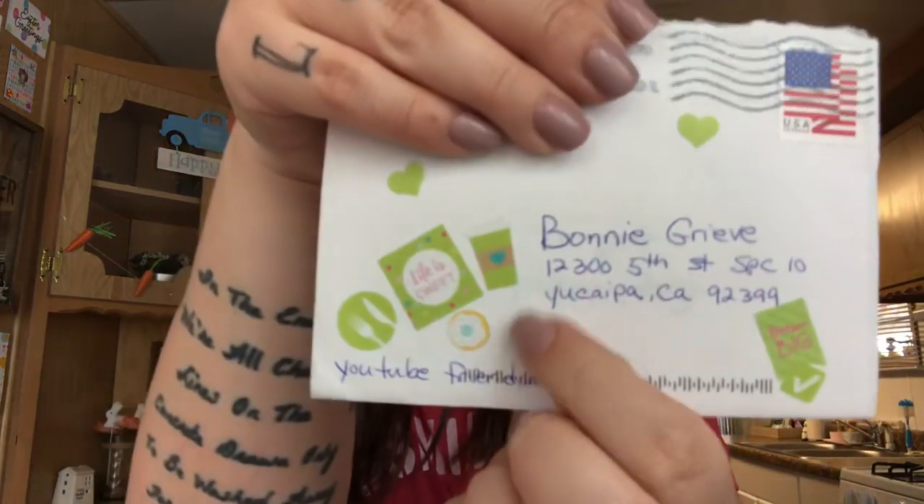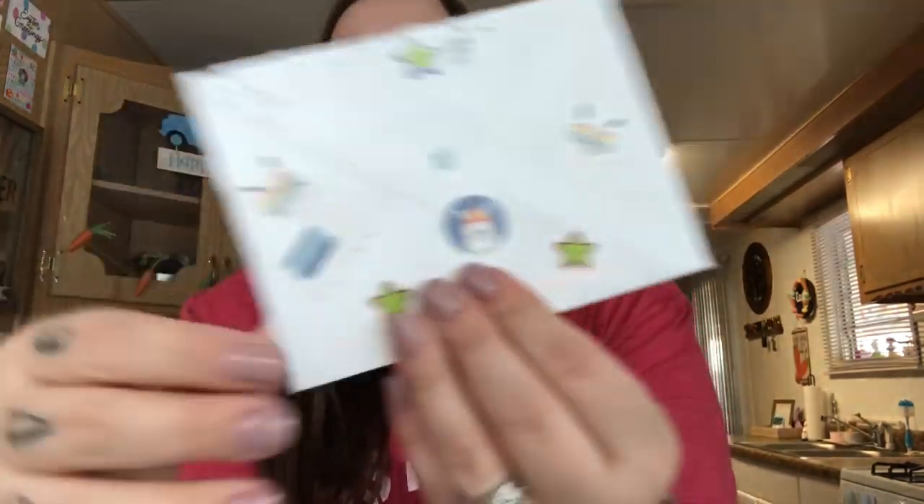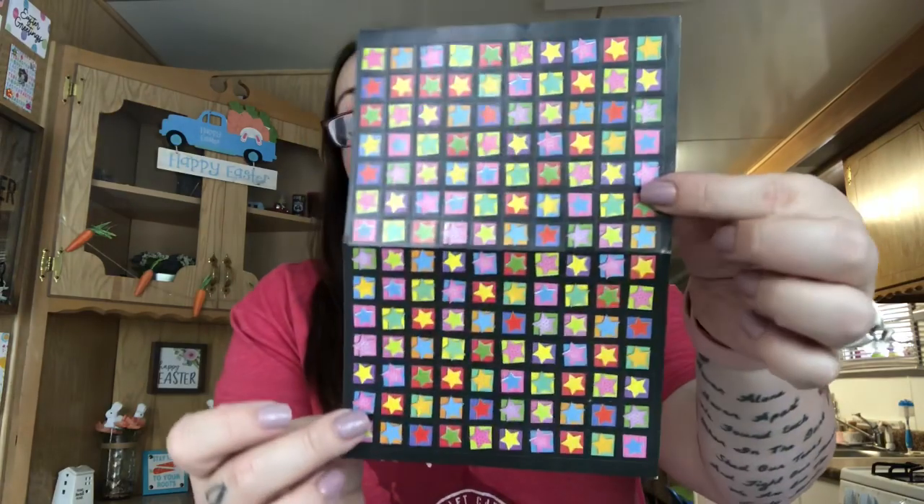I'll hang that on my wall right here. The other card is from Queen's Life - look at these little coffee cups, those are so cute, and there's a whole bunch of llamas and stars. It says 'thinking of you' - that's really pretty. She included a sheet of star stickers too! Her message says 'hope this card puts a smile on your face, thank you for sharing all your hauls, I love them, continue doing great, bless you and your family.' Thank you so much hun!